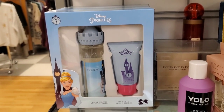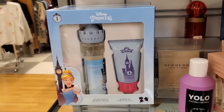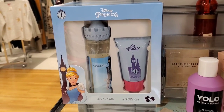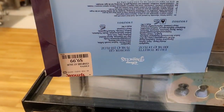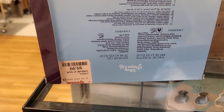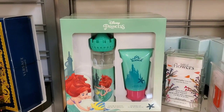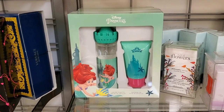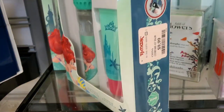They also had this really cute set that's perfect for little girls. This is a Disney Princess Cinderella little set — it has a body mist and lotion for $9.99. And they also had a mermaid one as well. How cute are these? That one is also going for only $7.99.